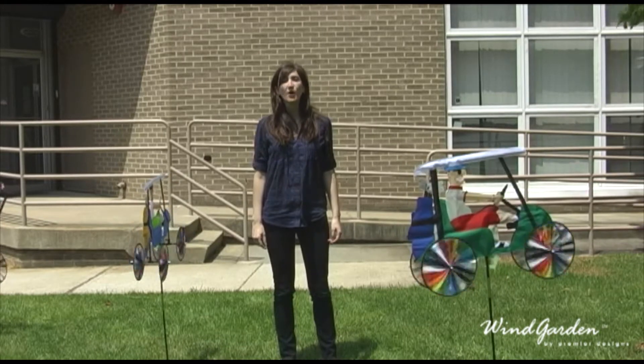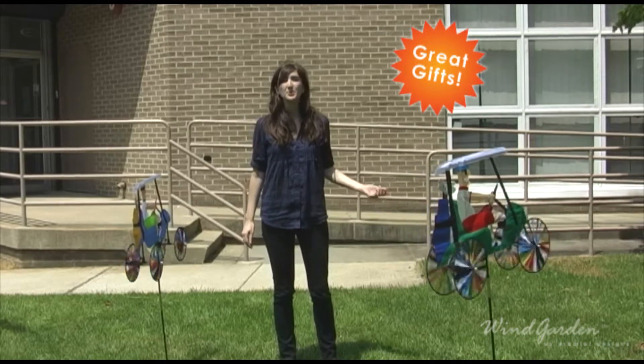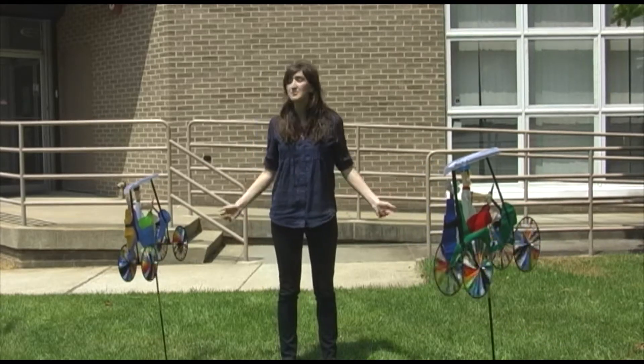Our Windgarden and Accent golf themed spinners make great gifts, and with Father's Day coming up, you'll be able to suggest these spinners to your customers for their dad.